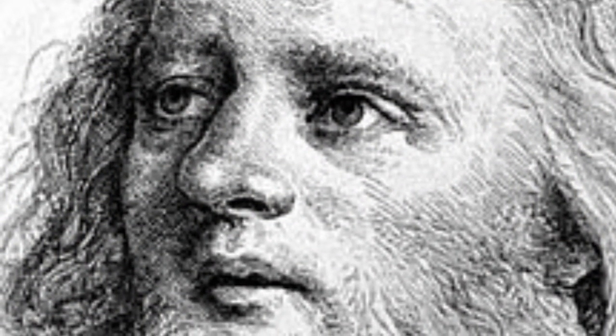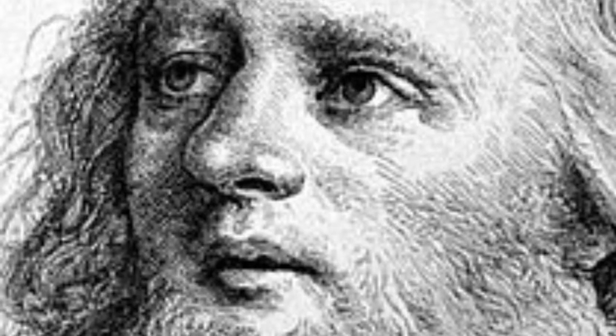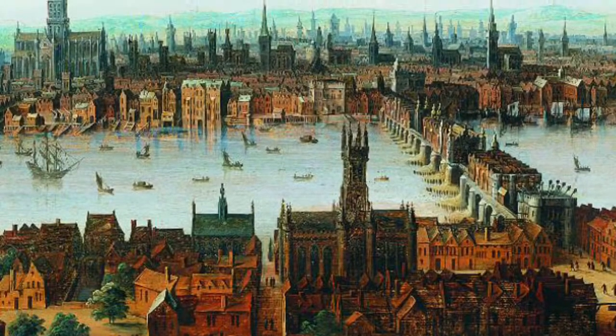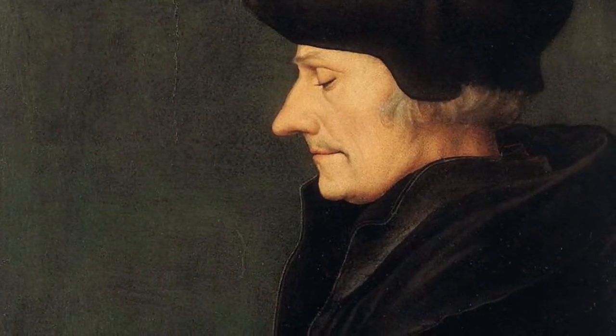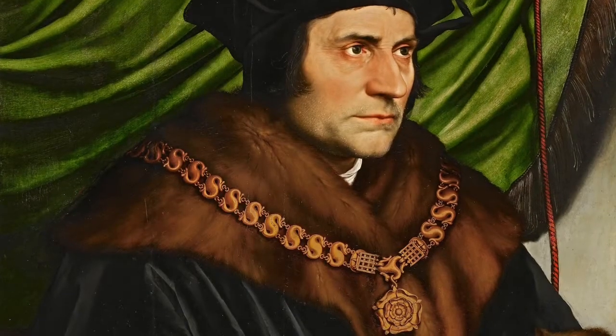He's called the Younger to distinguish him from his father, Hans Holbein the Elder, an accomplished painter of the late Gothic school. Holbein the Younger traveled to England in 1526 in search of work with a recommendation from Erasmus of Rotterdam. He was welcomed into the humanist circle of Thomas More, where he quickly built a high reputation.